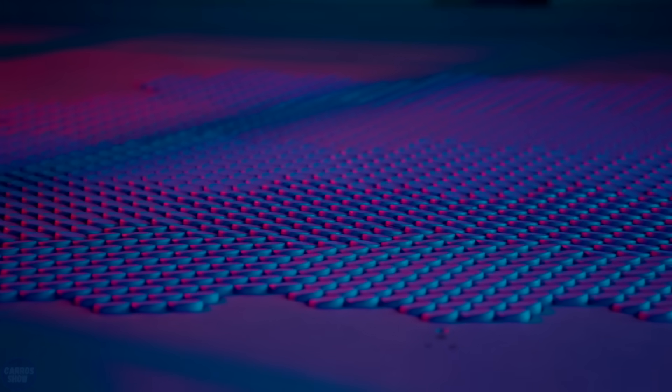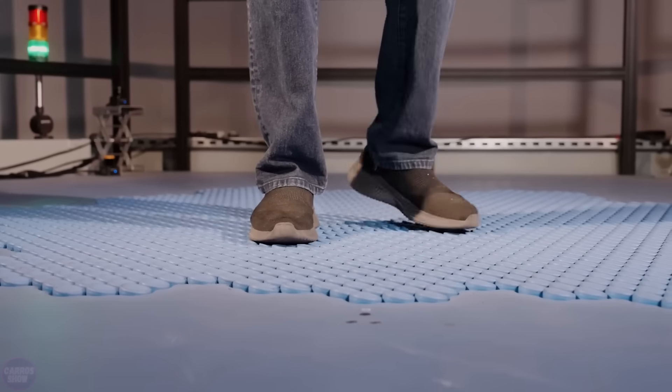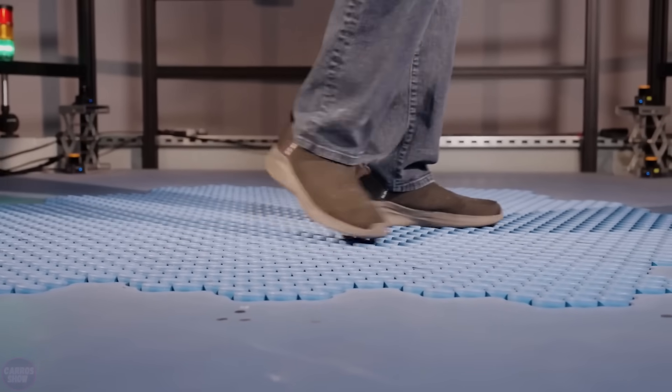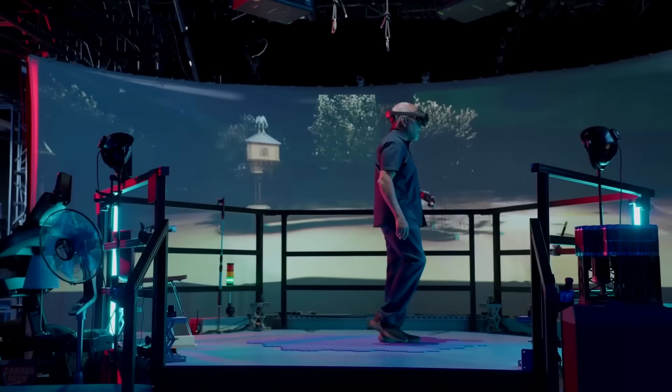Disney has decided to showcase the HoloTile smart floor, which, as they stated, will solve a significant issue with VR headsets. According to the demonstration video, each cell of the smart mat can rotate independently of the others, allowing people to move in different directions while staying in place.